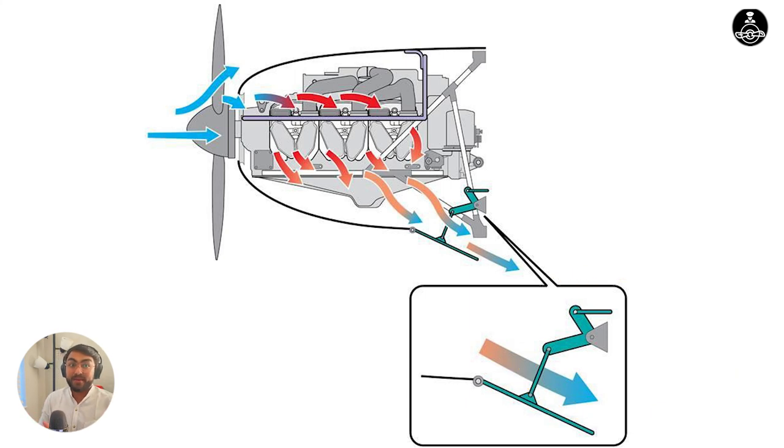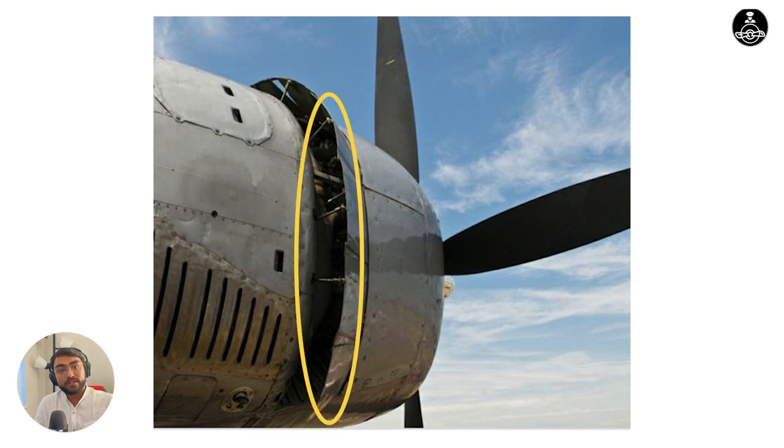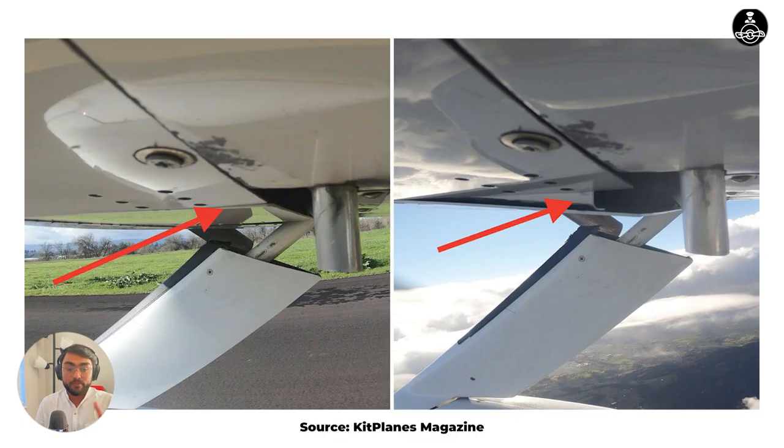This is the primary reason we use cowl flaps. They allow more ram air to enter the cowling and go out through the flaps, which helps in decreasing the operational temperature.